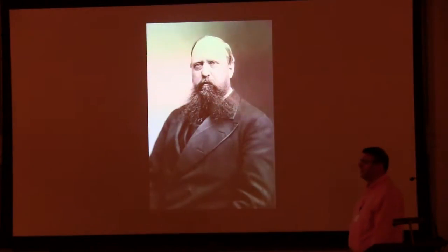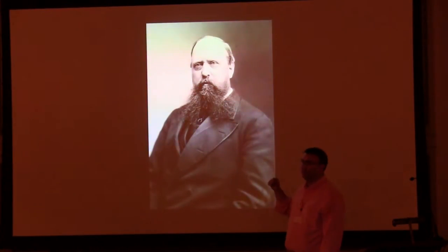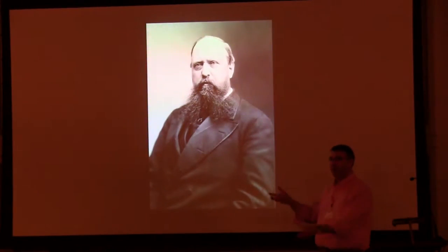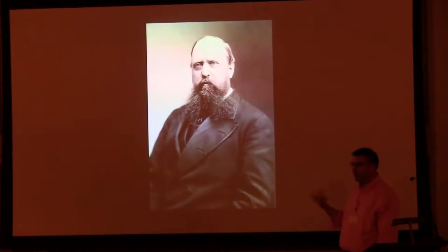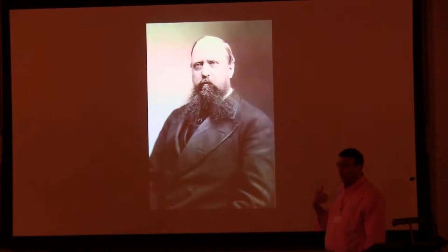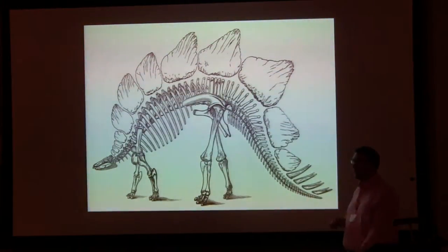What do we know about Stegosaurus so far? It was named by O.C. Marsh back in 1877. Marsh was given the first material coming out of the Morrison Formation — he only had fragmentary remains to start with, but enough to recognise he had a new and distinctive kind of dinosaur. On the basis of numerous additional finds over the next ten years or so, he was able to attempt the first reconstruction of Stegosaurus.